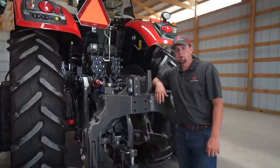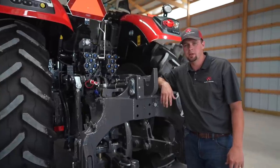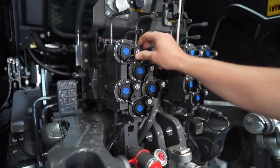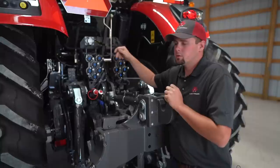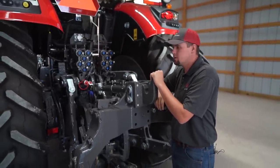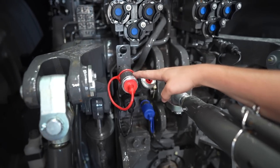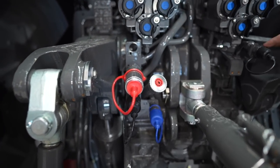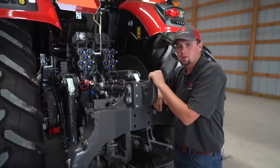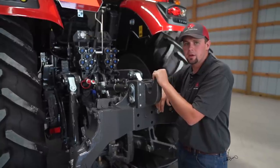Now that we're at the rear of the tractor, I want to point out a few key things. This is where the work gets done. These tractors are built heavy duty and simple. Here you'll notice our six remotes, each featuring a pressure relief valve. So when we're unhooking and hooking implements that may have pressure on them, we can release that pressure very easily. Also here are our Power Beyond and free flow return valves. Our hydraulic system features 54 gallons per minute of flow dedicated to the rear remotes.